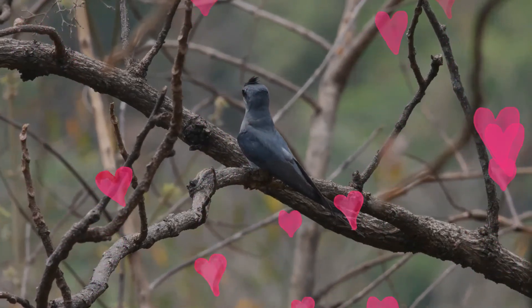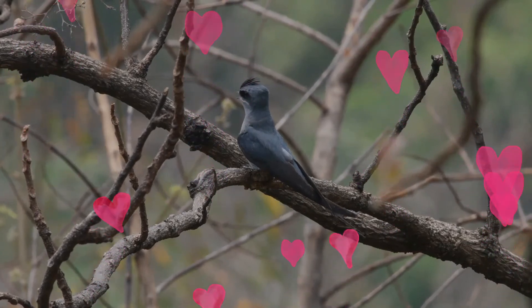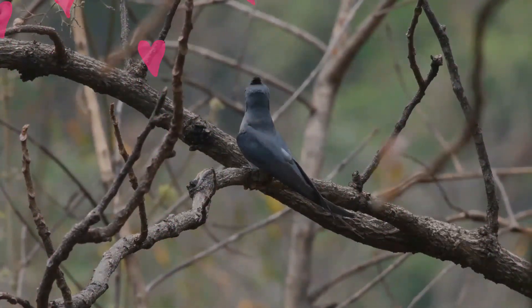The Crested Treeswift feeds in the air, capturing insects on the wing with its bill. They are known to sometimes roost communally.